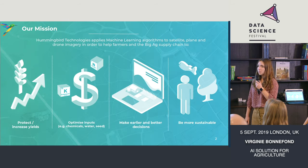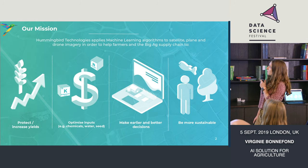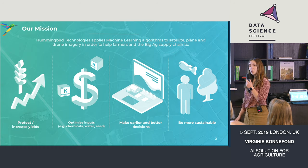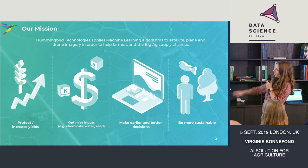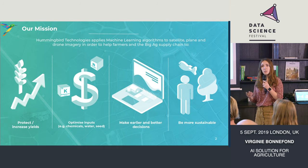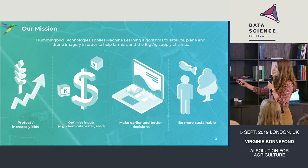Our mission is quite simple. We are using, essentially, satellite and drone imagery to help farmers protect and increase yield while being more sustainable. We try to help farmers optimize inputs — spend less chemical, or optimize where they want to spend chemicals or water — and make earlier and better decisions.